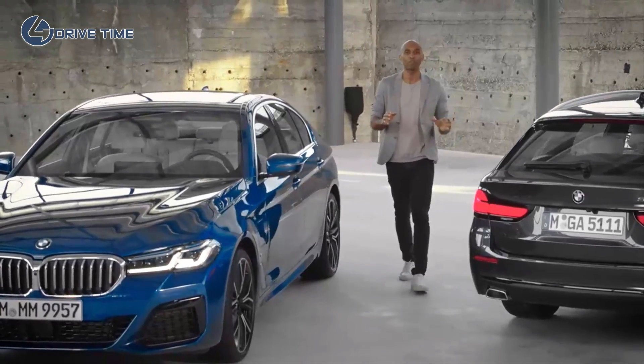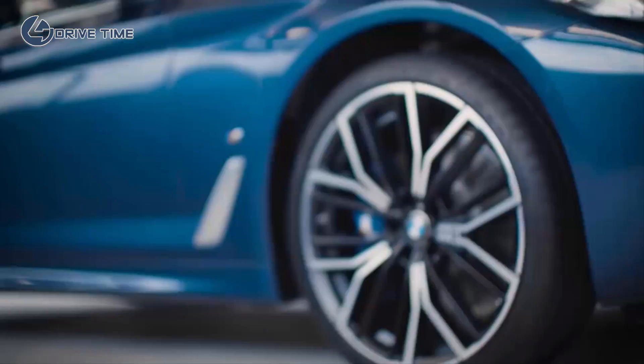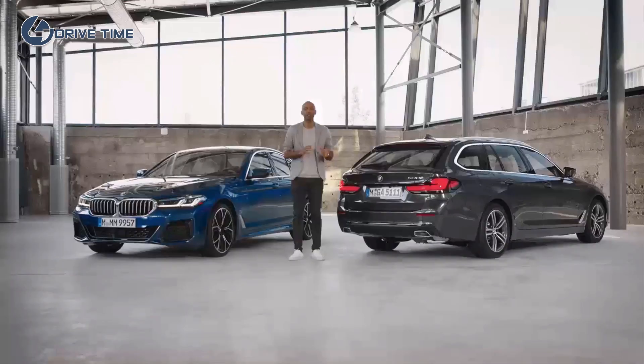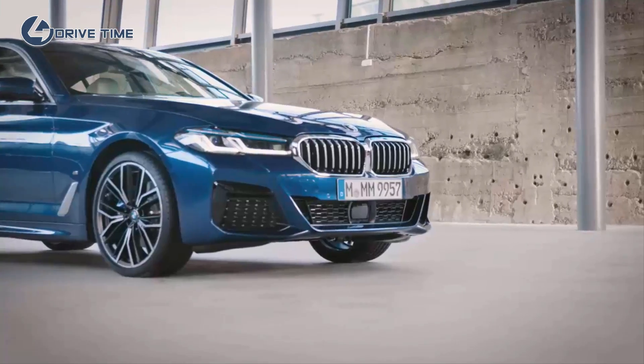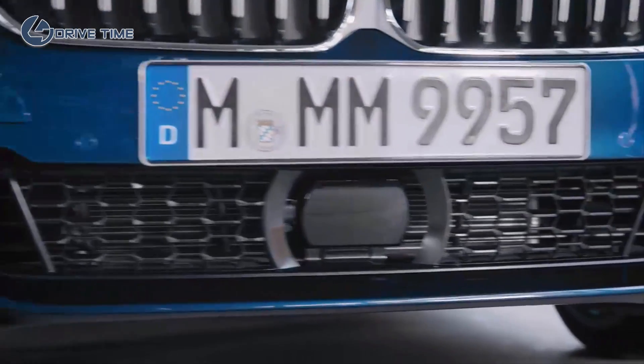Hi, my name is Chris, and I am more than happy to introduce the next BMW plug-in hybrid to you. Since its market launch in 2017, the 5 Series plug-in hybrid has been an absolute success. And as a further impulse, it will receive a comprehensive update in both design and technology from July 2020.